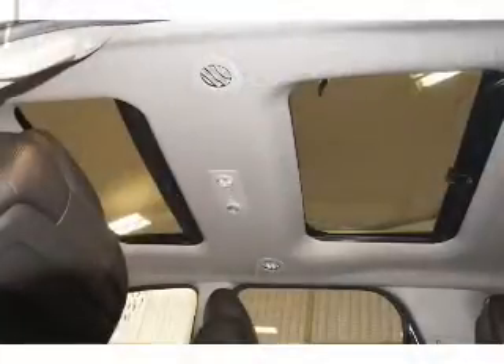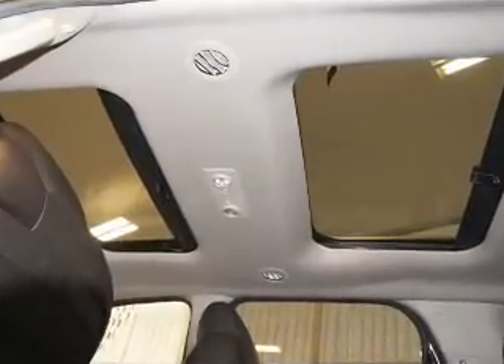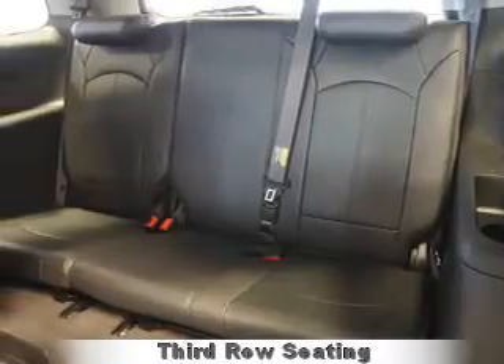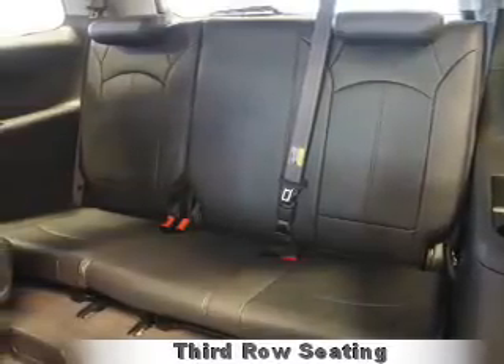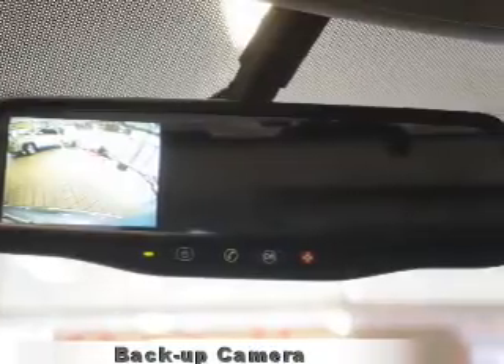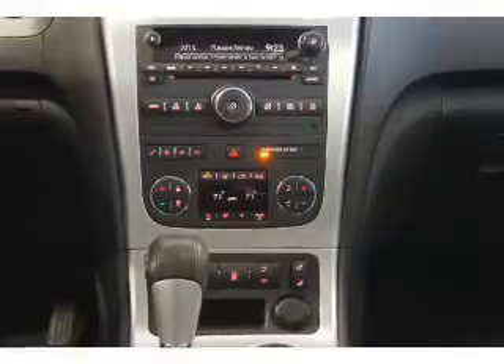Inside you'll find third-row seats, leather seats, heated seats, Sirius XM satellite radio, remote start, dual temperature controls, front airbags, side airbags, an adjustable tilt steering wheel, and power seats.